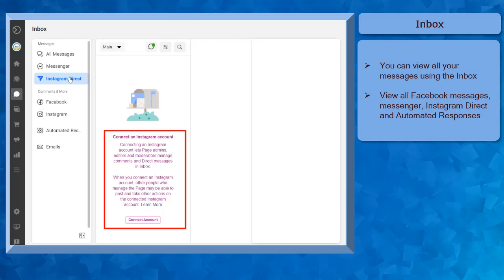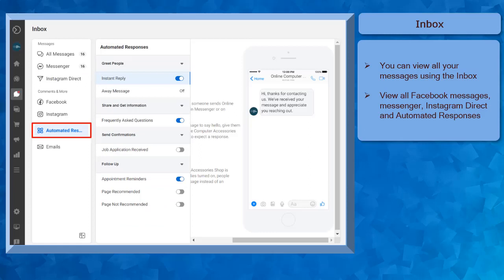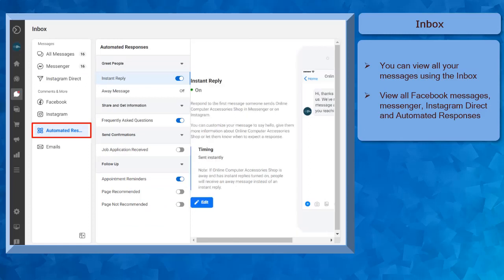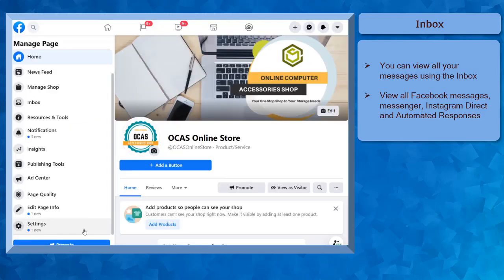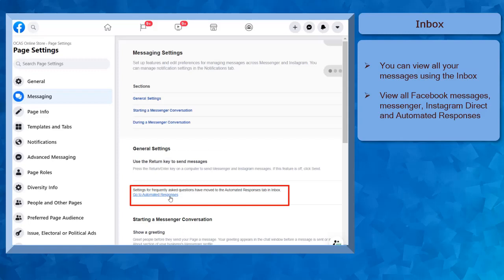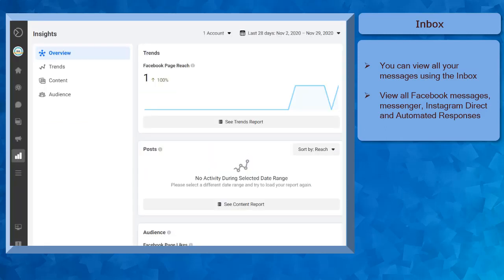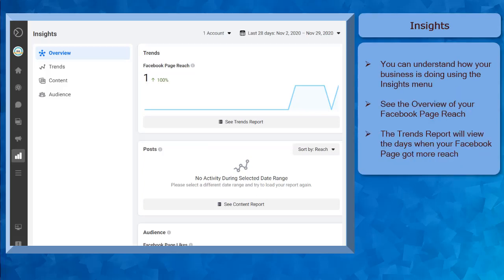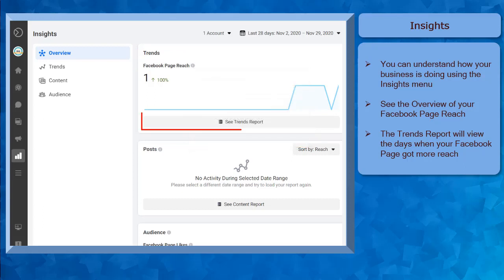If your business has an Instagram business account, it would be a good practice to connect your Instagram account to your Facebook page. If you want to get an instant reply to any customer who sends a message to your business page, you can easily enable and edit the custom reply under the Automated Responses menu. The Automated Responses menu is usually found under the Messaging menu of your Facebook pages setting. Using the Business Suite, you can easily edit the automated responses in this web app. Next, the Insights menu can help you understand how your business is doing. You can see the overview of your Facebook page reach, which is an estimated metric of the number of people who saw any content from your page.